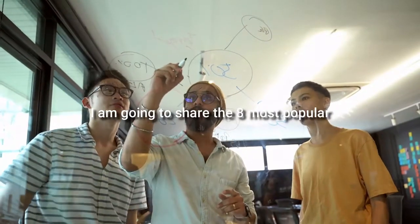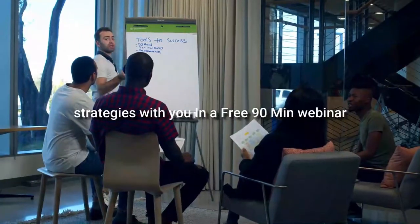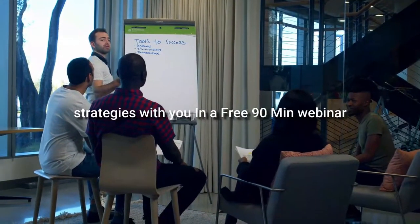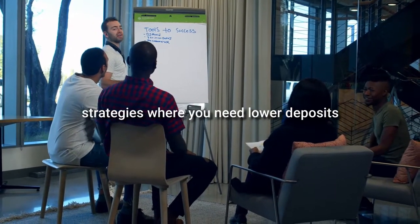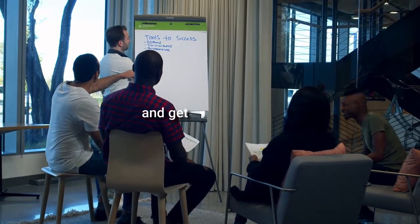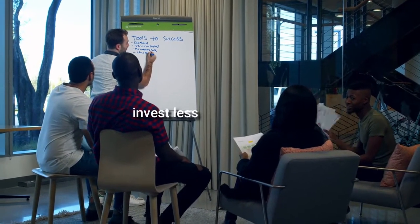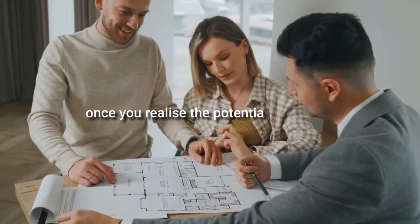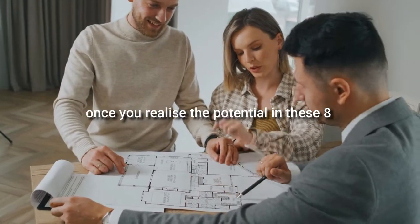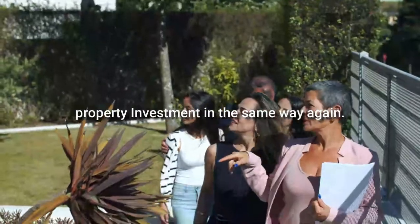I'm going to share with you eight of the most popular strategies in a free 90-minute webinar — strategies where you need lower deposits and get higher returns than traditional investment. That is, you invest less to make more. Once you actually realise the potential in these eight strategies, you will never think about property investment in the same way again.